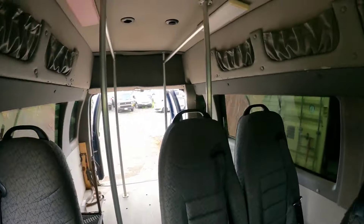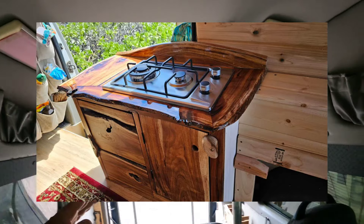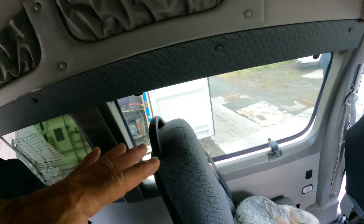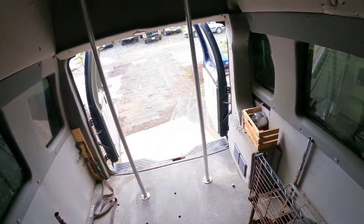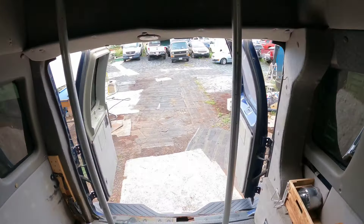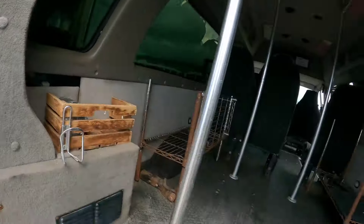What's cool about this van is — I'm about 5'6" — I fit under here super comfortably with a little room to spare, and I can stand up in here. This would be my kitchen, the bed will be back here, and just like my other two vans, the bed will slide out the back.